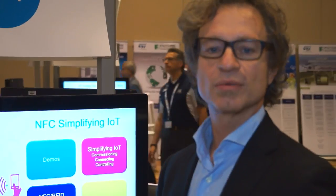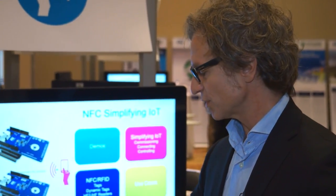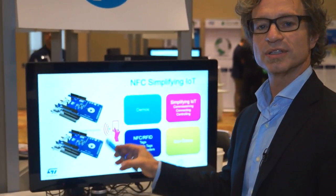Many IoT devices work through Zigbee, Wi-Fi, or Bluetooth — NFC is independent from these underlying technologies. So we tap and connect, registering a device into the network.